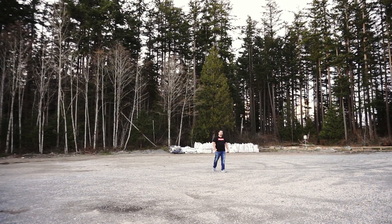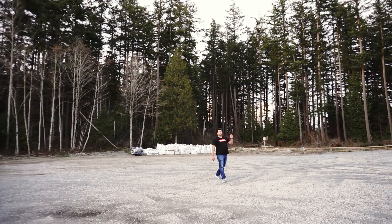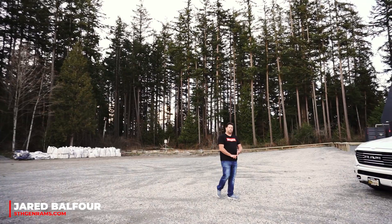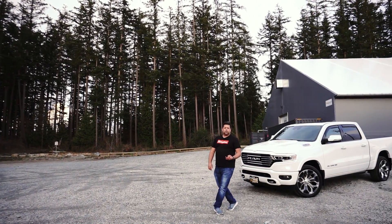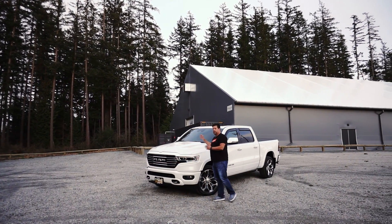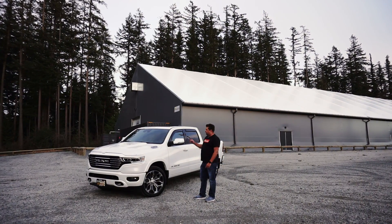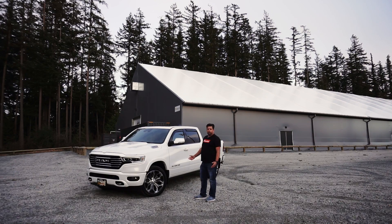In our last video we did a highway MPG test on a 2020 RAM 1500 powered by the new third generation EcoDiesel V6. In that video I asked you guys what you'd rather see on the channel — a TRX when it drops, or a long-term RAM 1500 EcoDiesel to see how it holds up over time. You guys almost unanimously said you wanted the EcoDiesel, and before that video was even edited, I went out and bought this 2020 RAM 1500 Laramie Longhorn.